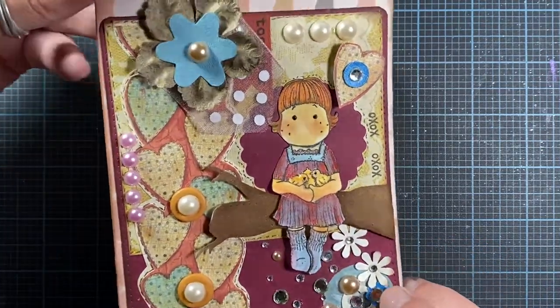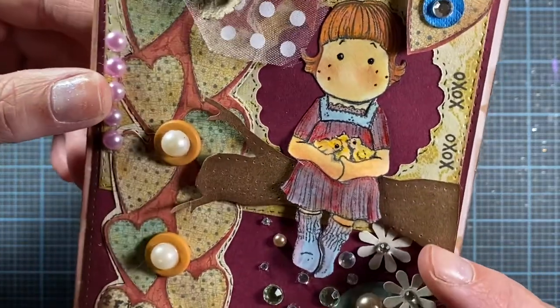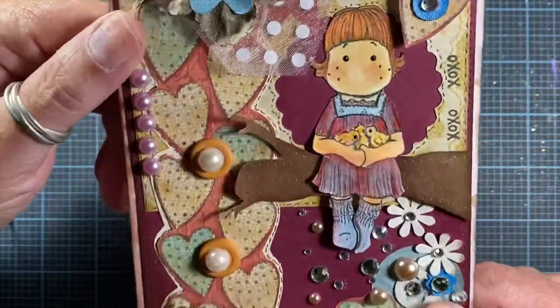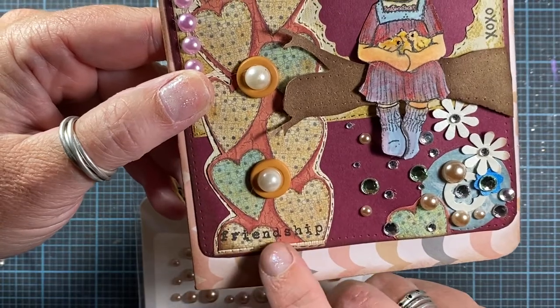So I'm just going to go through the items that she sent and do a little share and talk about each one. First is her card — her card is made with this adorable little tilde image which is holding some baby chickens. So cute! I love all the bling and the little stamp down at the bottom that says 'friendship.' That's really cute.